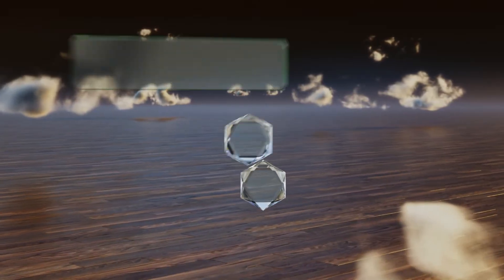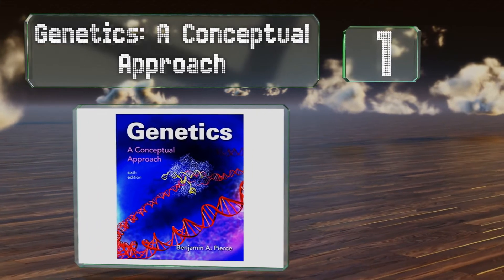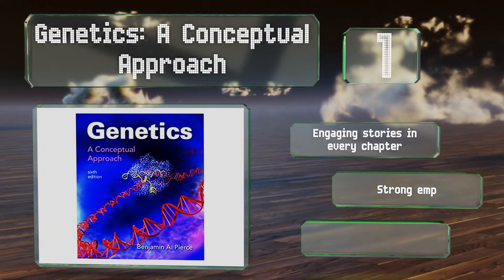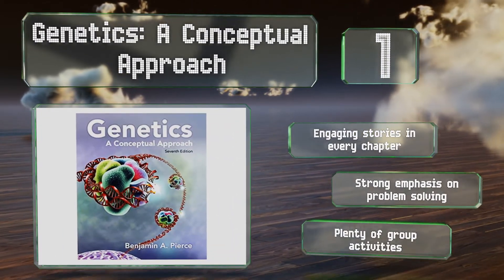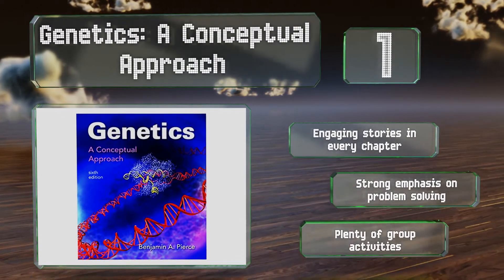And coming in at number 1 on our list, geared toward those breaking into the subject at the college level, Genetics: A Conceptual Approach focuses on big-picture principles and how they relate to each other. If you're a visual learner, you'll be glad of its abundance of full-color photographs and diagrams. There's a strong emphasis on problem-solving, engaging stories in every chapter, and plenty of group activities.